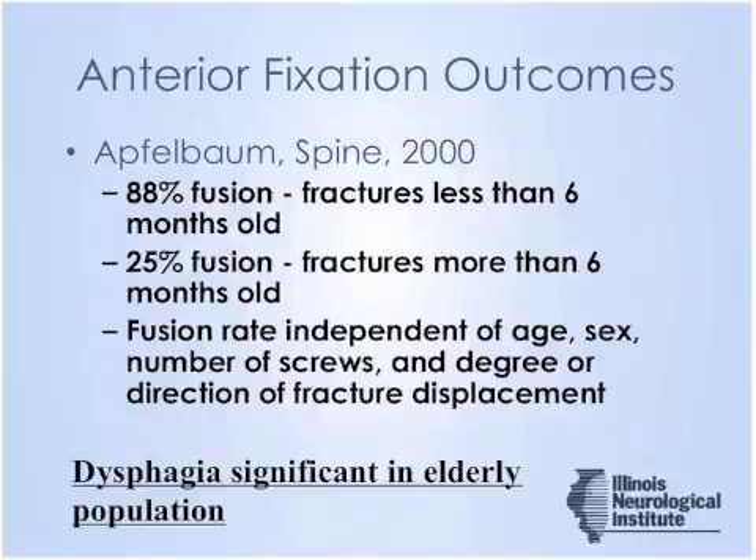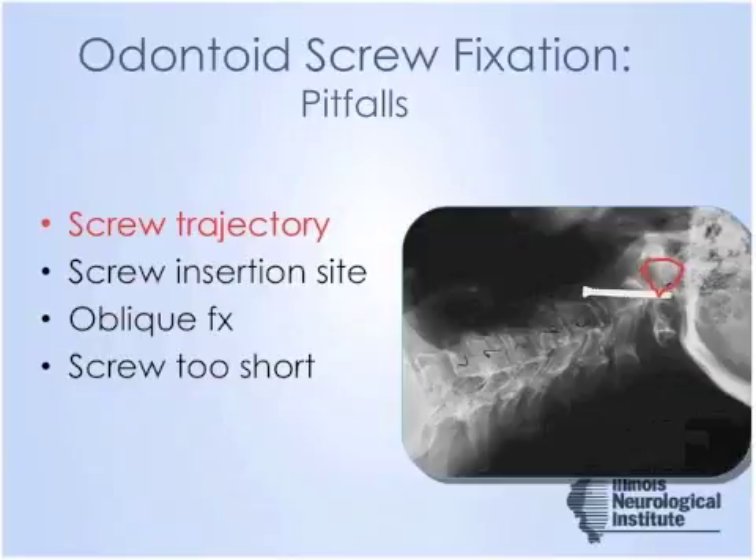A subsequent publication from the same institution noted that two screws was beneficial over one screw, and in the elderly population greater than age 75, they noted an 80% fusion rate. Importantly, this series noted a dysphagia rate of approximately 30% in patients older than age 70, though most dysphagia resolved by six weeks post-op. A key issue clouding the literature is the technical expertise required and pitfalls in odontoid screw placement that can lead to poor results in many series.